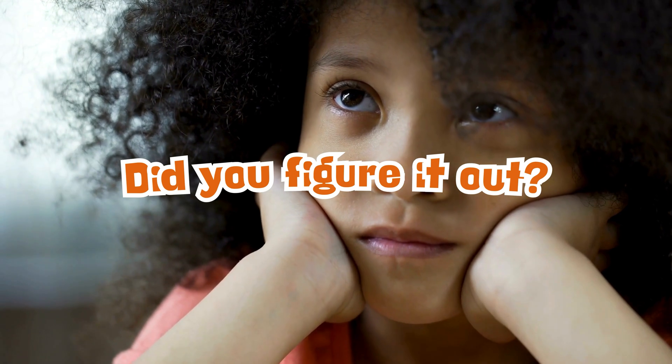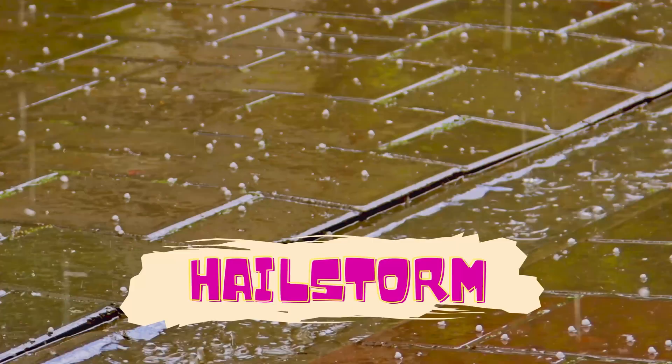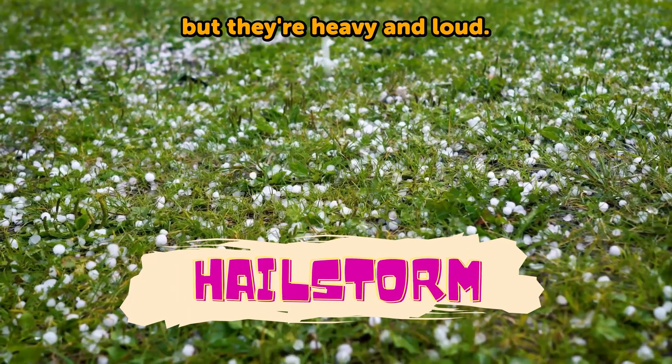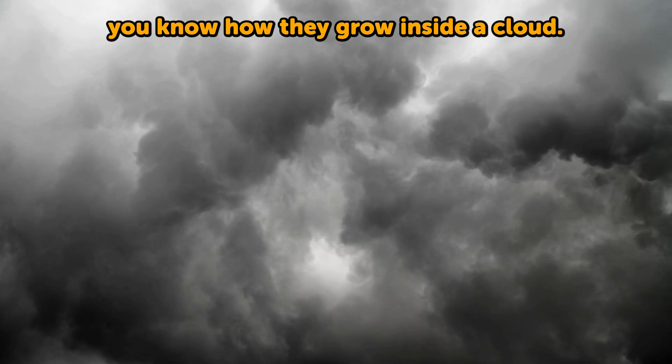So, did you figure it out? That bouncy, icy rain is a hailstorm. Hail might look like snowballs, but they're heavy and loud. And now you know how they grow inside a cloud.